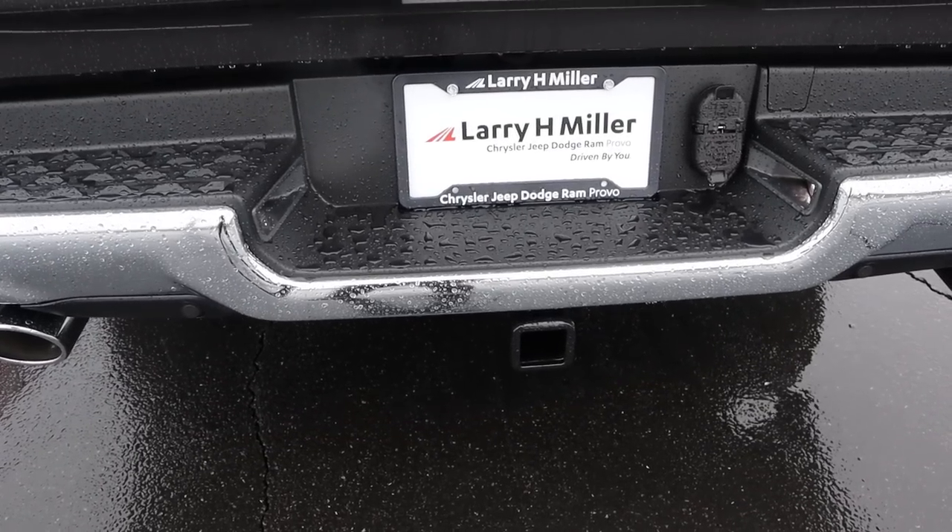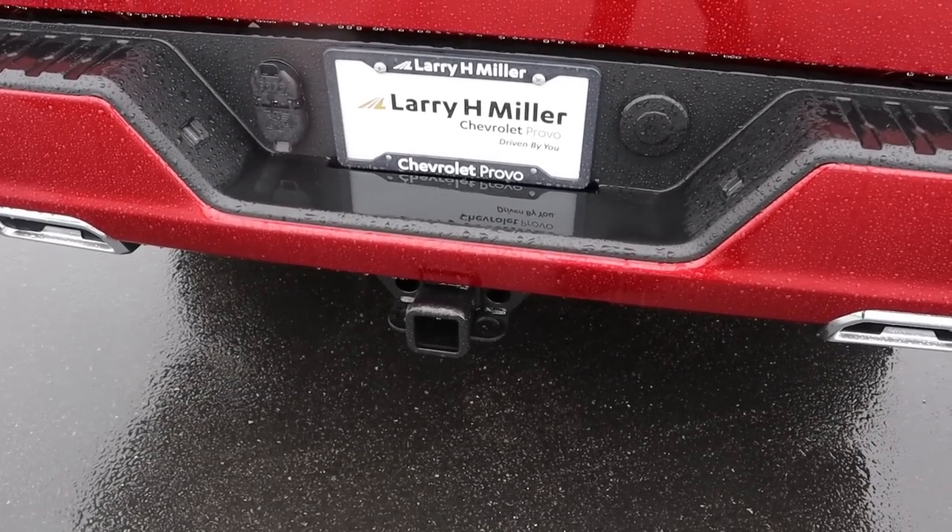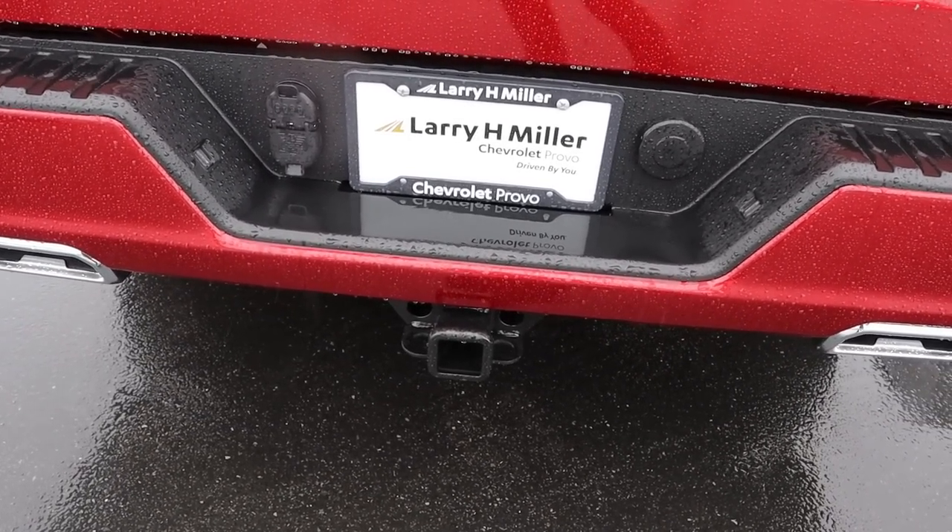With the EcoDiesel, your max towing capacity is just under 13,000 pounds, and with the Duramax, your max towing capacity is just over 13,000 pounds.